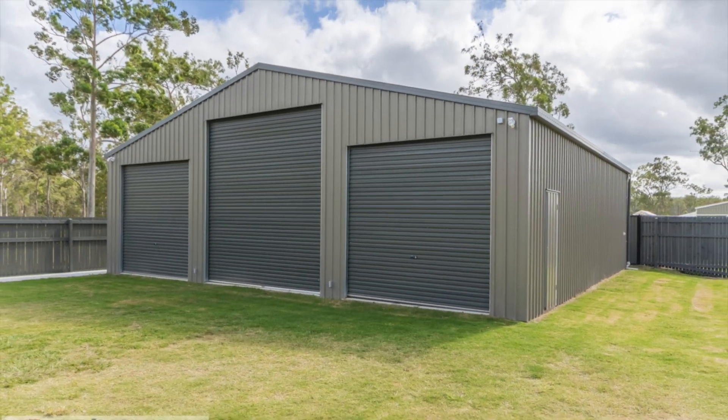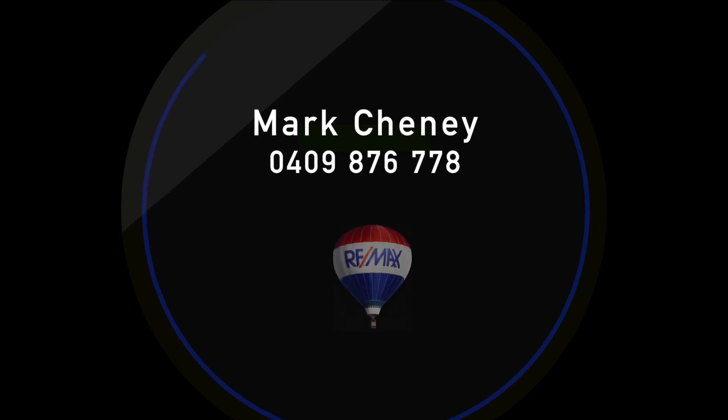Call the Mark Cheney team now and book your inspection today and prepare to be amazed.